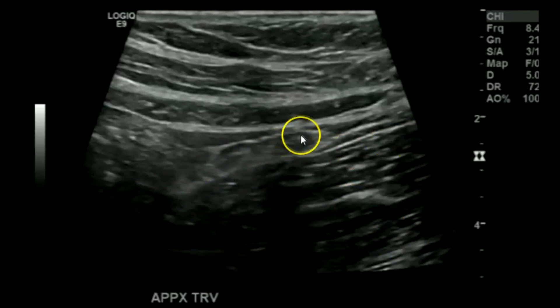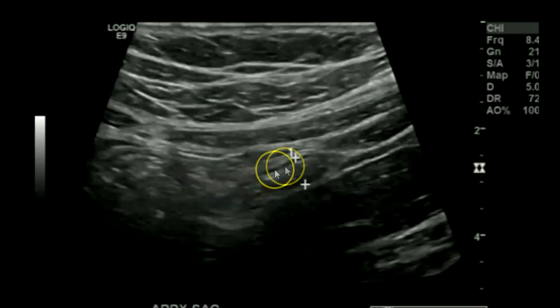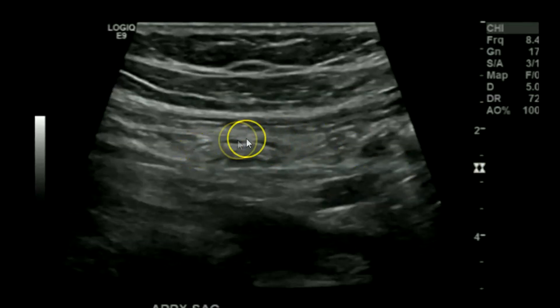This next one is another normal appendix. Here you have your psoas muscle and what looks like two appendixes — that's just an appendix that's curved, and you're cutting through it seeing two pieces of it. The tip right here measures five millimeters, which is normal. Here's another portion of it, more toward the midsection of the appendix.